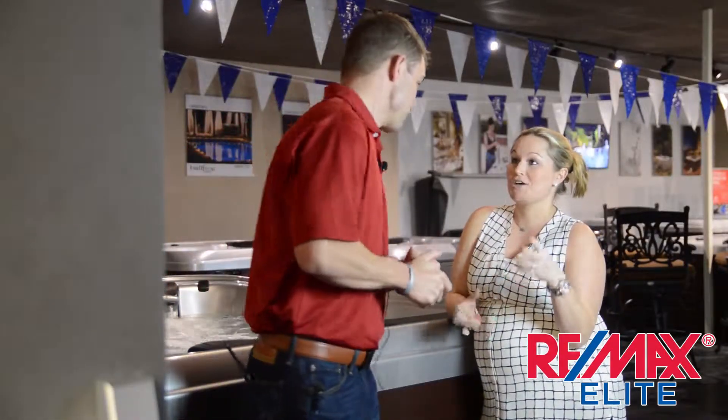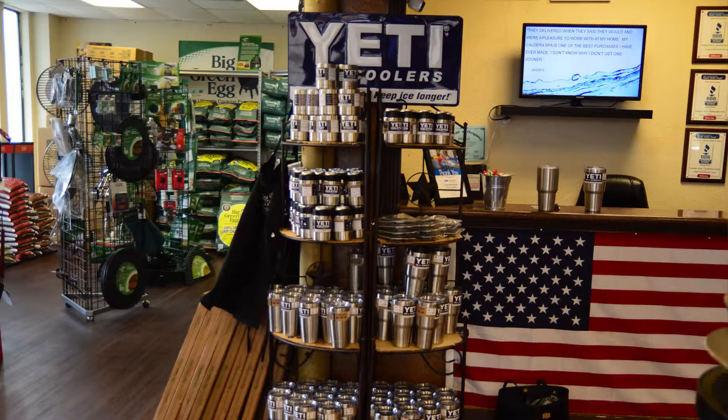I know everyone watching wants to know, do you have Yeti cups in stock? We do. We have 20, 30, 10 oz — all of them — and some new ones that are coming out in March and April, some brand new sizes that haven't been released yet.